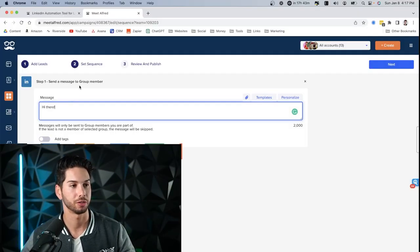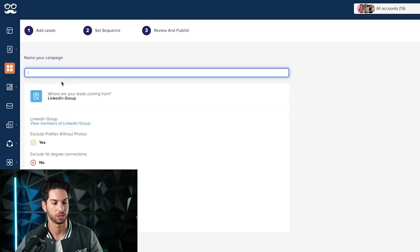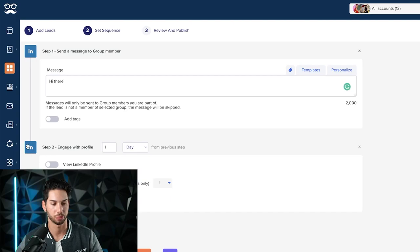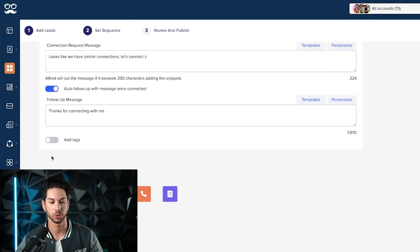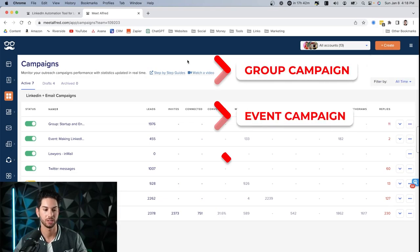The message goes out to all members of the group — just once per member — but it's very important that you continue to monitor these campaigns and keep them full of new data. The sequence setup is fairly simple. You can also add steps like engaging with the profile, auto-follow, and send connection request — there's a lot of automated actions you can do for group members. We're sending thousands and thousands of messages per week across all campaigns.